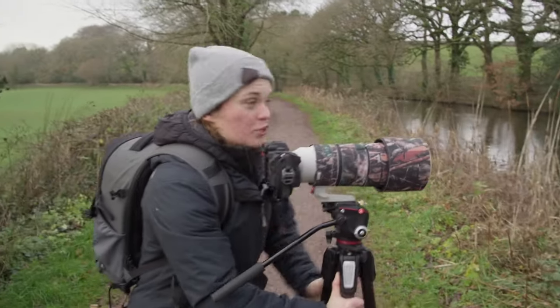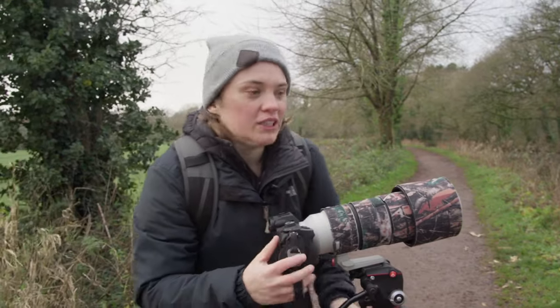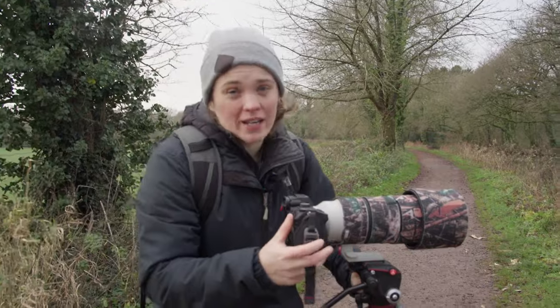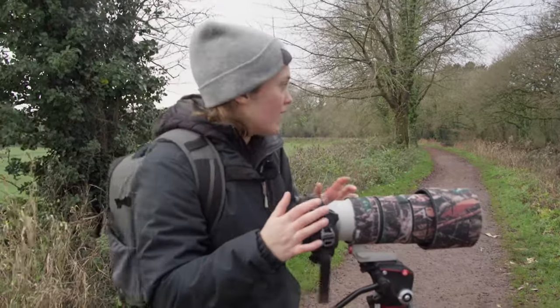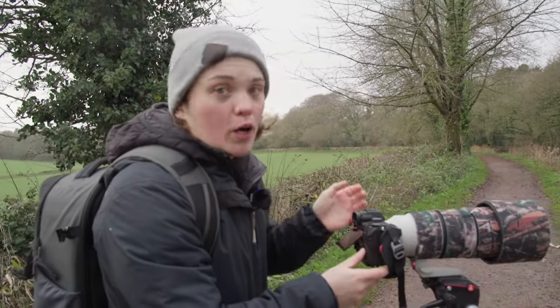So just setting up here because we've literally just seen a Kingfisher shoot past — we saw the shock of blue. The thing about Kingfishers is that they have to eat almost 50% of their body weight in food every day, and so they can get quite territorial about the areas that they hunt in. So we're hoping if we get set up here that he might fly past and we might catch him again.